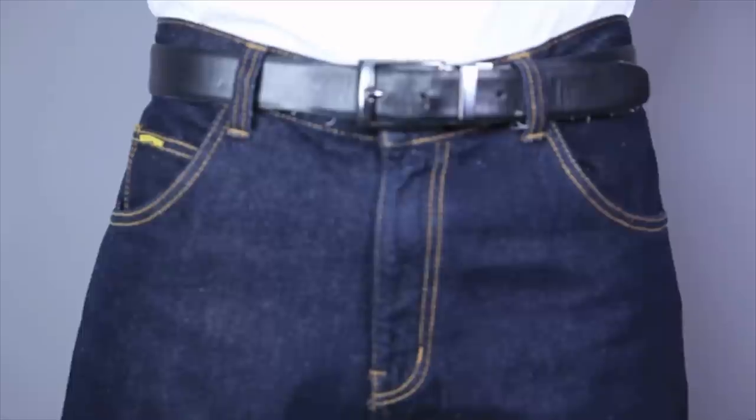Billy here is 5'10", 160, and typically wears 32 to 42 inch jeans. And you can see these 34s have just a little bit of extra room. So that fits pretty accurate to your normal jean size.